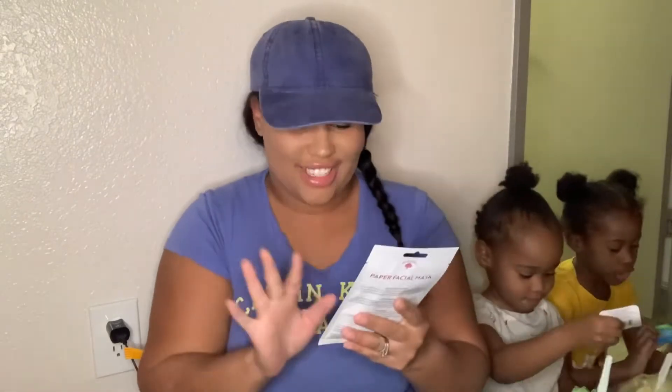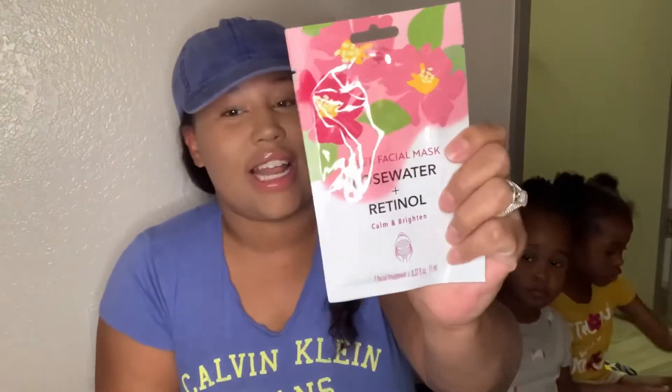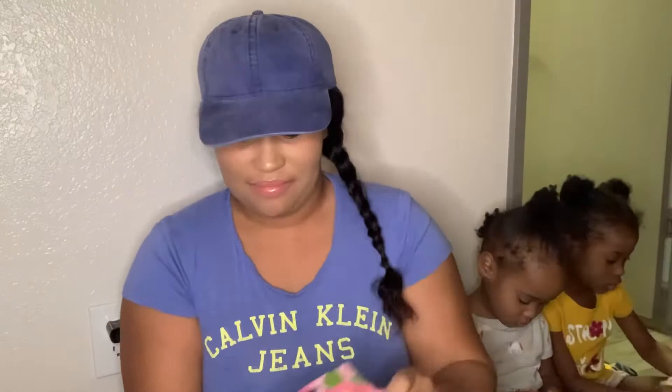This is just the rose water and retinol sheet mask and it says calm and brighten. Anything that says rose, I'm gonna snatch it up. I also thought it was interesting that it had retinol — I was like, what? Got that.